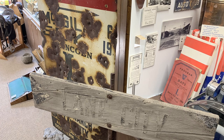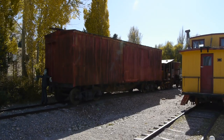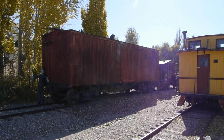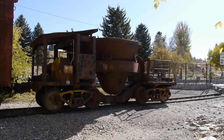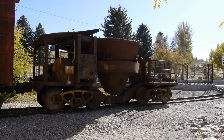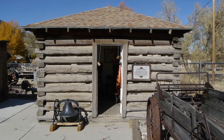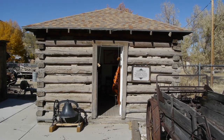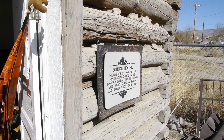This is the White Pine County Museum in Ely, Nevada, and once upon a time it was also the Nevada Northern Museum. They've got some of the railroad artifacts left - everything's moved now down to East Ely to the real live Nevada Northern - but a few of those things stayed here, including this schoolhouse. Isn't that neat? It's a little log cabin they brought in from some other town out in the sticks.